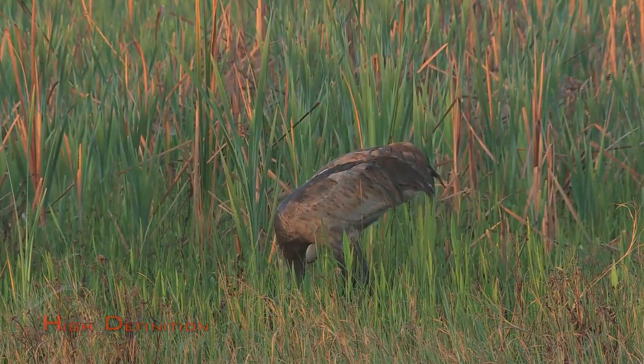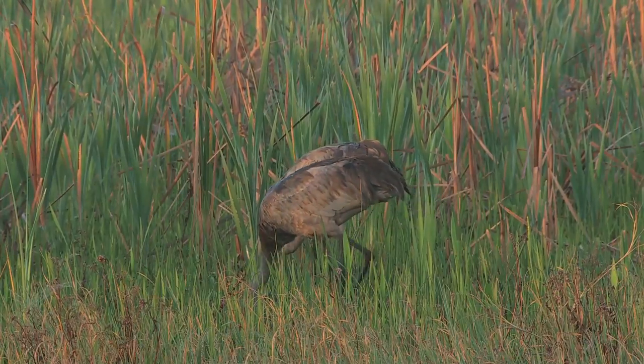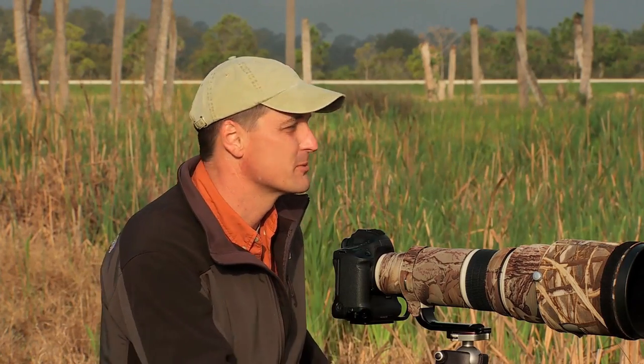These guys are starting to work their way back into some thicker grass, so I'm not going to be able to do anything with them. But there's tons to see here, so let's get going and see what else we can find.